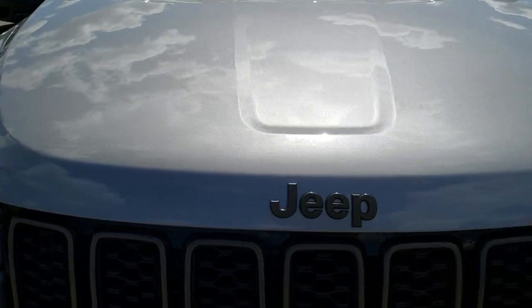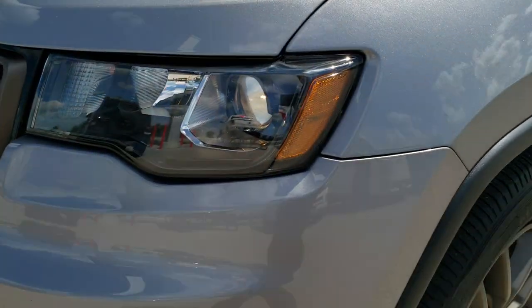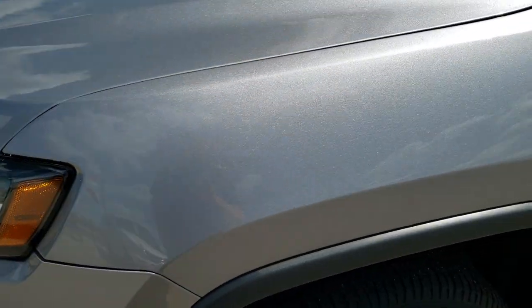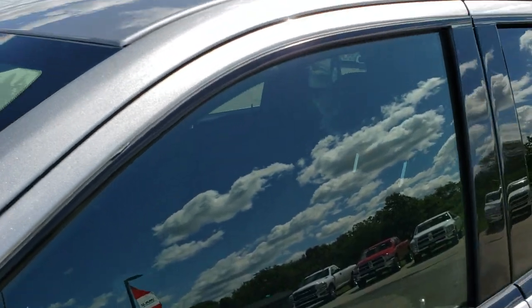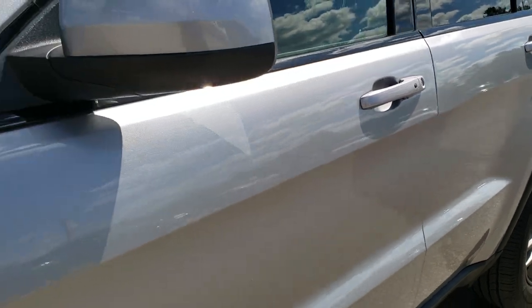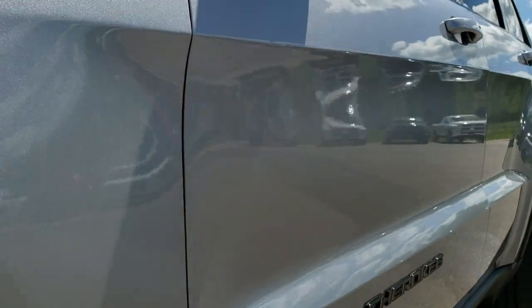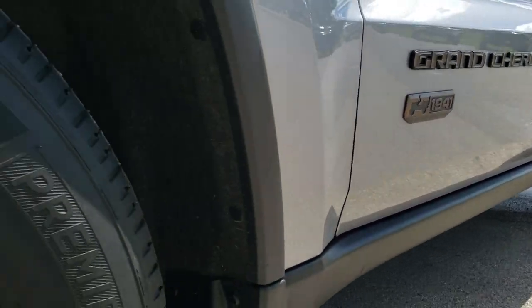From this HD video you will be able to tell that this Jeep is extremely clean all the way around. Billet Silver is the color. We shoot all of our videos in 1080p, so if you have HD capabilities on your computer, tablet, or smartphone device, turn them on right now — it is like you're right here looking at the vehicle with me, and definitely your best way to check out the vehicle before seeing it in person.